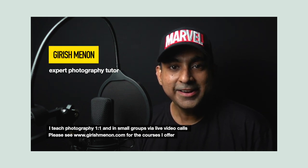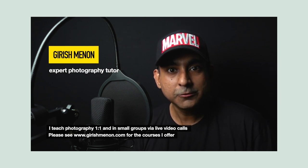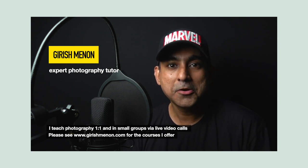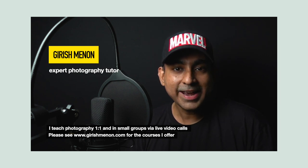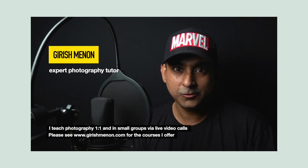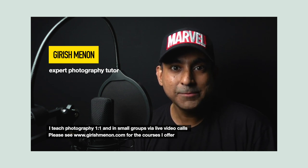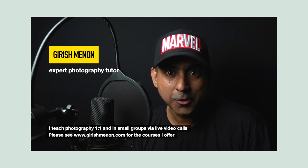I'm Girish Menon and I teach photography workshops online via live video calls where I'm actually present live on the call — these are not pre-recorded videos that you sit and watch by yourself. You can be based anywhere in the world, have any camera, any brand. I'll show you how to use your camera in manual mode to click awesome pictures of anything. Please visit my website www.girishmenon.com and have a look at the courses I offer.